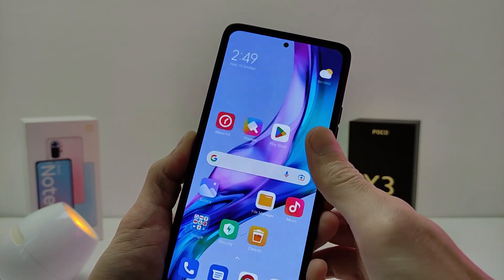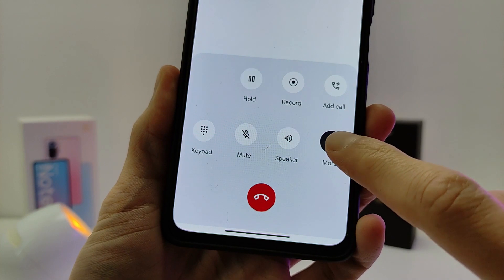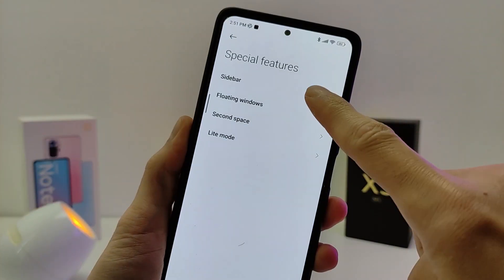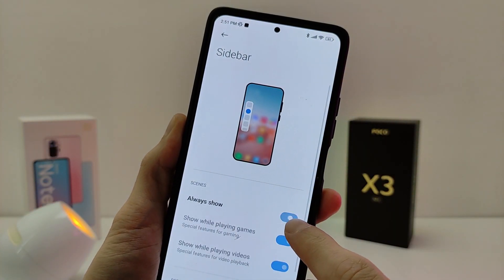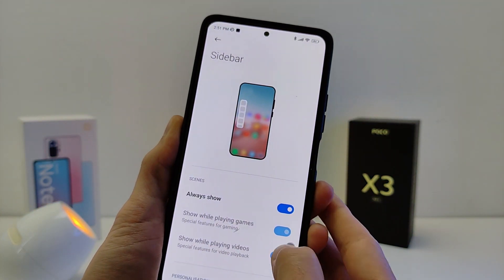In this update, the design of Google Calls has been updated — now it looks new. Also, if you turn on the sidebar, you can now move it to a convenient place on the screen.